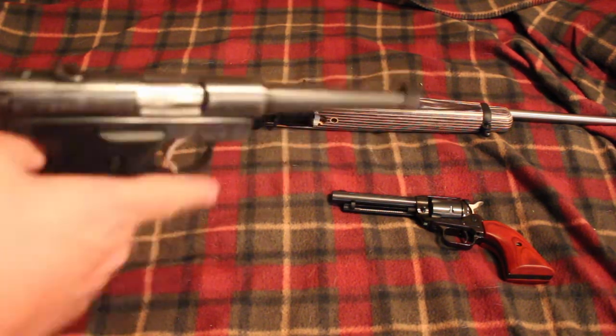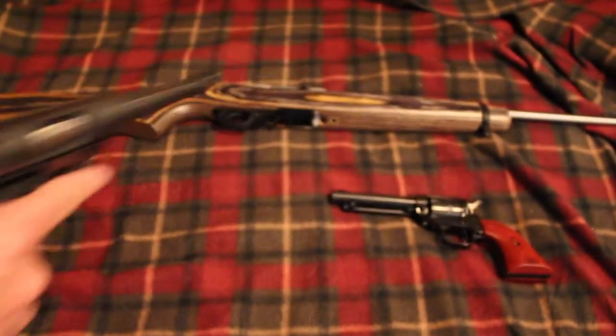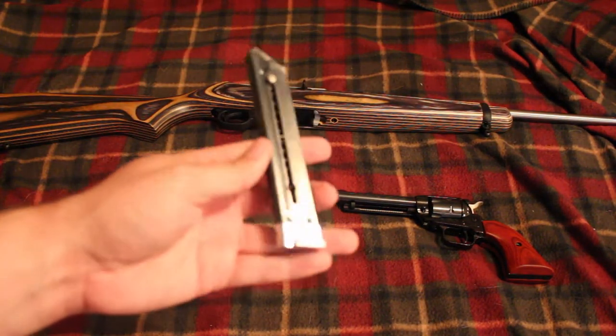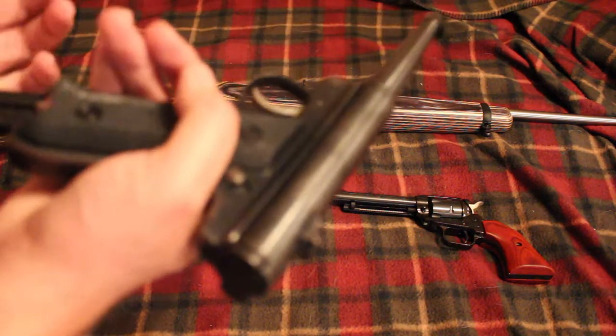This is a Ruger Mark 1 and it is a .22. Whether you're talking about .22 long rifle like this gun here, or any of these guns actually, .22 is basically what we're talking about when it comes to trapping guns.